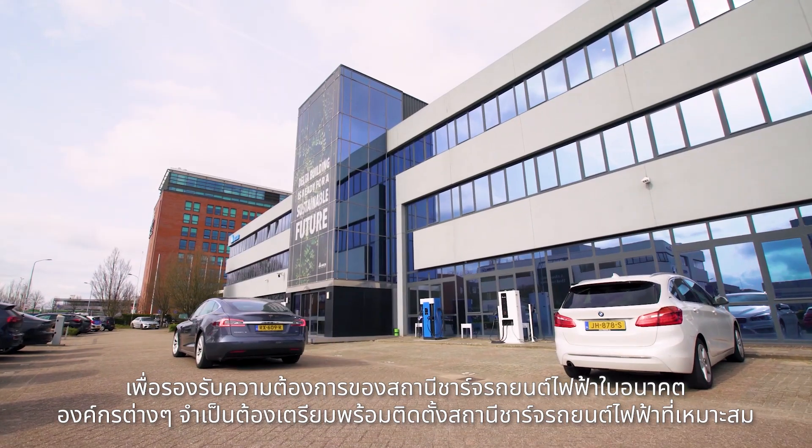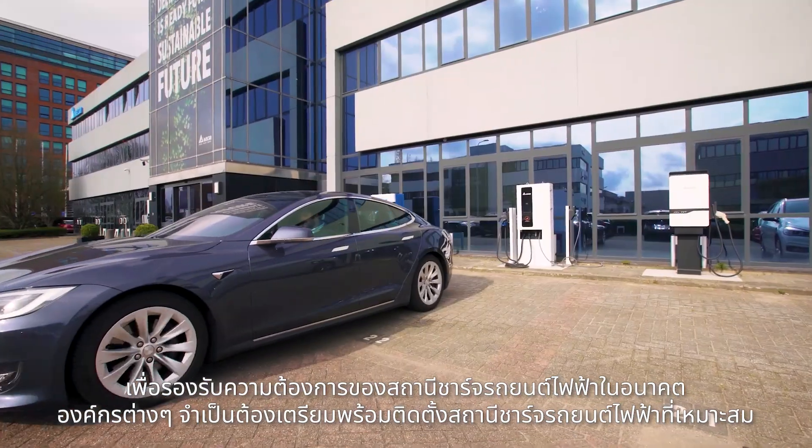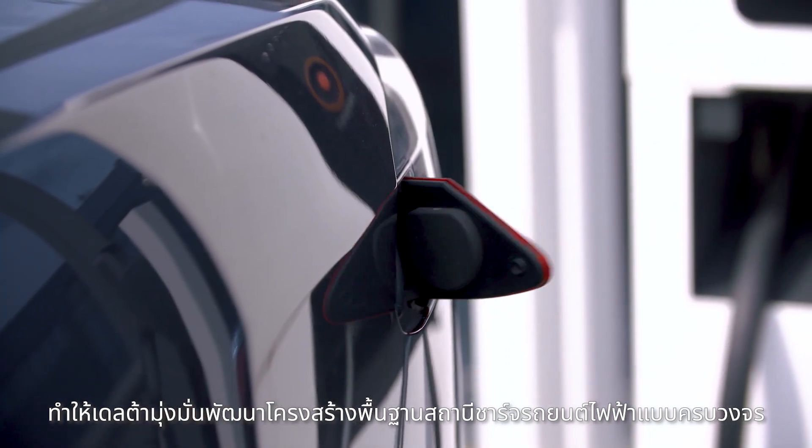In order to meet future EV charging demands, organisations need to be equipped with the right EV charging infrastructure. That is why Delta has developed a comprehensive EV charging infrastructure solution.